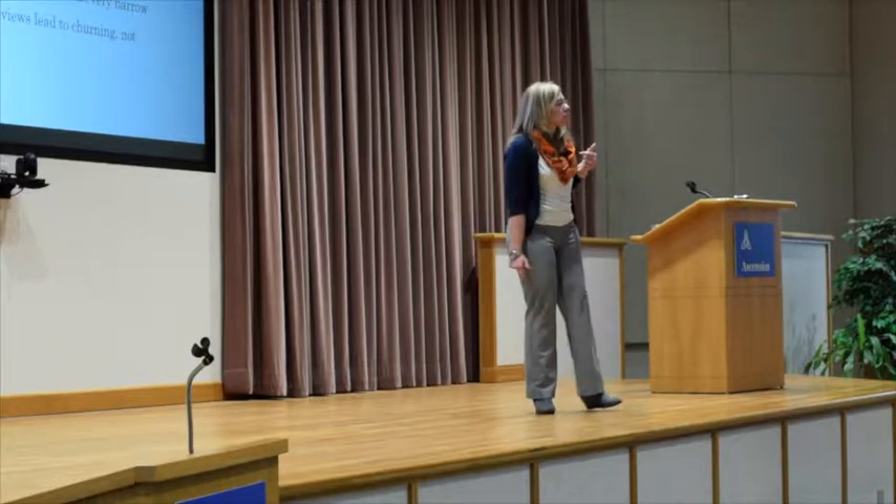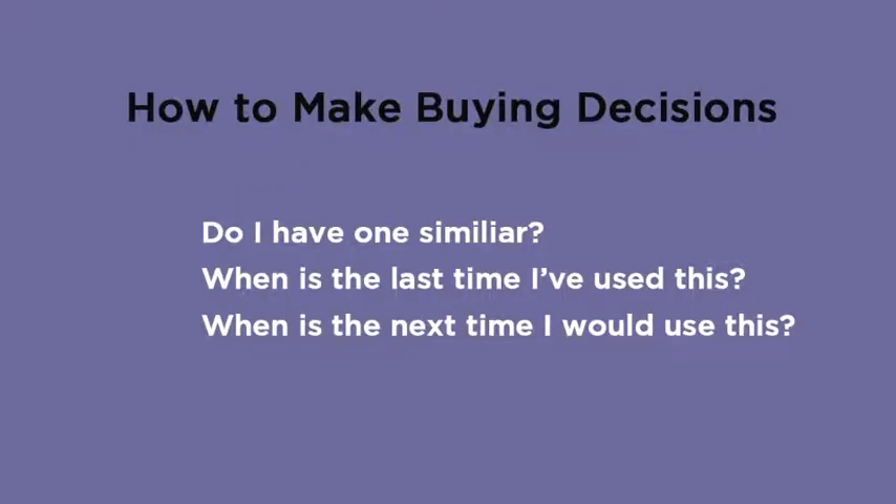I try to give people questions for how to make those decisions: Do I have one similar to this? When is the last time I used this? When is the next time I would use this? My general rule is, before you buy anything, set up what we call an exchange system. If I bring in a sweater, I need to be thinking about what sweater I'm willing to get rid of in my closet now.